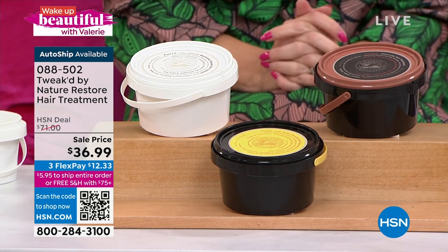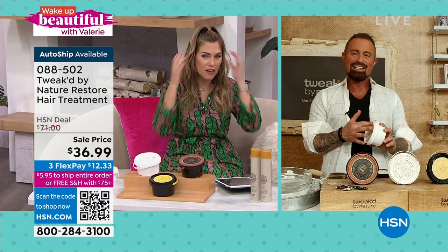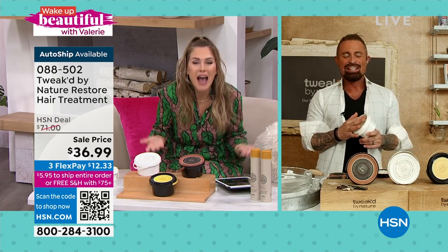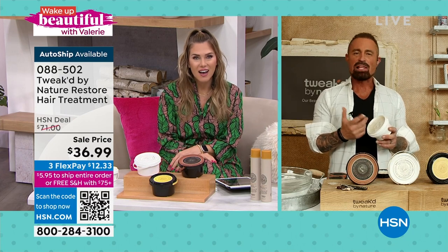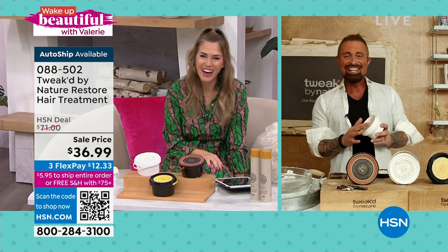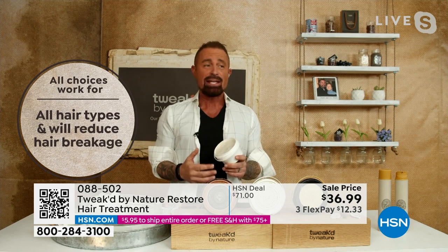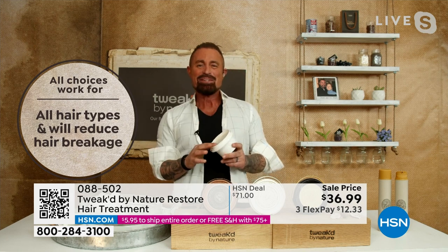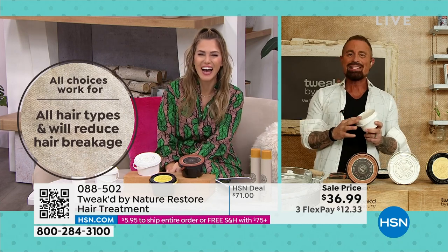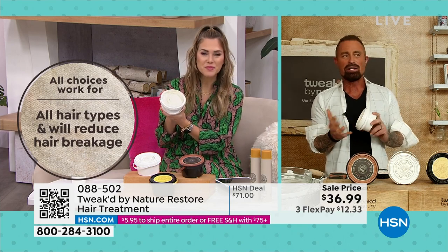Let's dive into the reduction in breakage and increase in volume, brought to us by our ingredient hunter Dennis Simeone, creator and founder of Tweaked by Nature. I'm looking at my hair this morning and I couldn't put a finger on it — then I realized I'm out of my Tweaked. Dennis mentions he can't see without his glasses, joking he's blind as a bat, and that customers complain the instructions are too small — now he gets it.